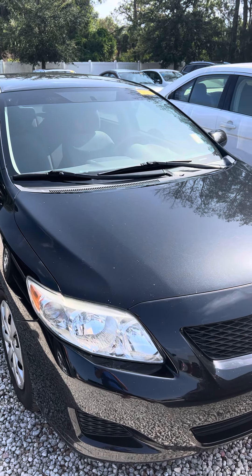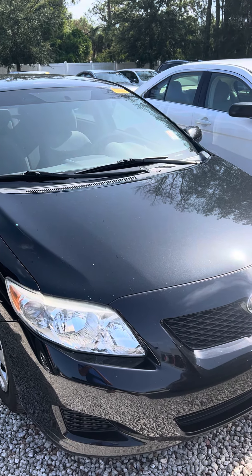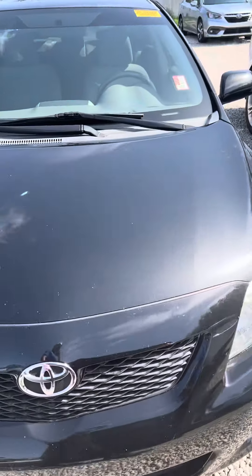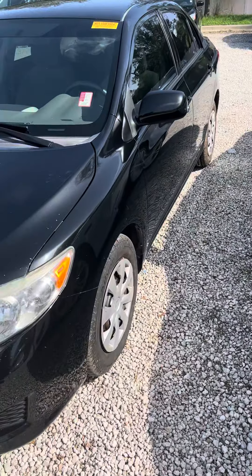I also have a 2010 Camry — it's a little bit more money, but only 80,000 miles on that one, and it's priced at $9,998. Give me a call at 404-376-8819. Thanks, and I'll talk to you soon.